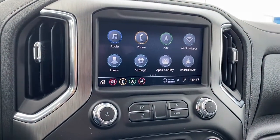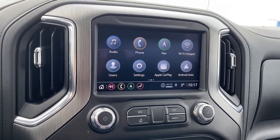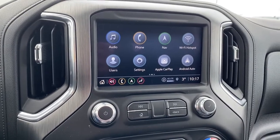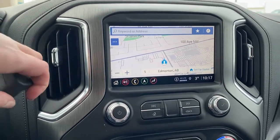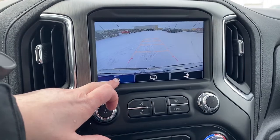This is GMC's Infotainment Center with Apple CarPlay and Android Auto. It's a touch screen that displays the outside temperature and the time, also equipped with navigation, and it doubles as our backup camera. We're able to turn the guidance on or off.